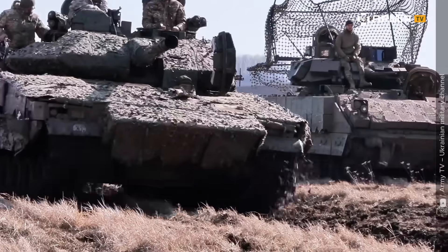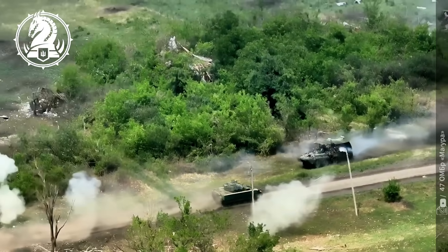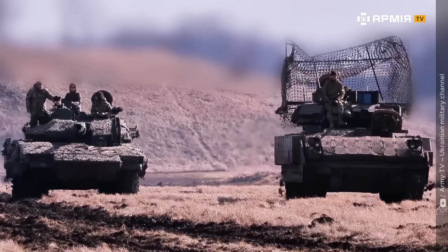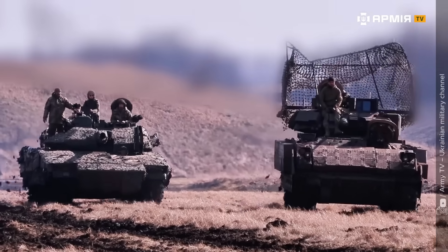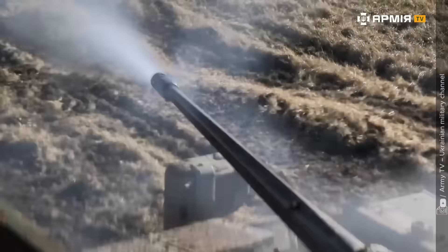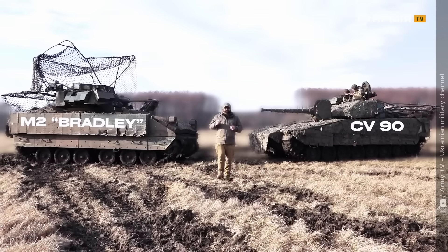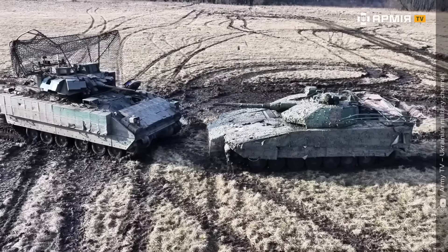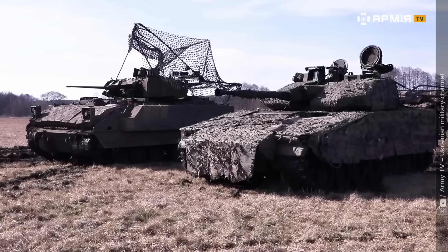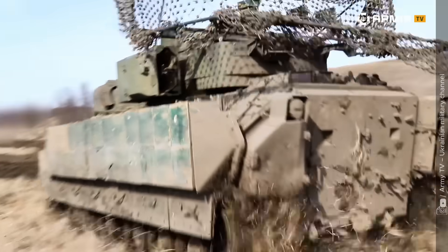After hours of tests — racing, shooting, landing, and surviving — the verdict surprises everyone. The CV90 wins in accuracy, agility, and stealth. The Bradley dominates in crew comfort, armor strength, and sustained firepower. Both can take hits, both can save lives, and both have already proven their worth in real Ukrainian combat. "There's no clear winner," one commander says. "But together, they're unbeatable."